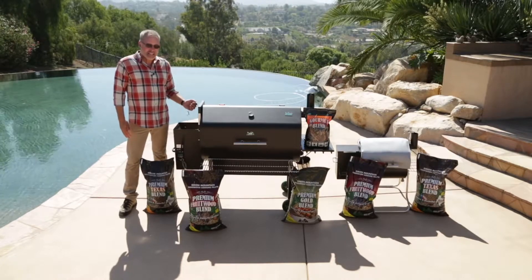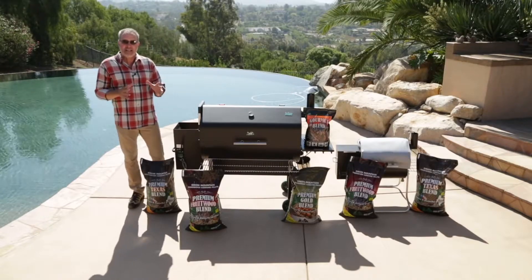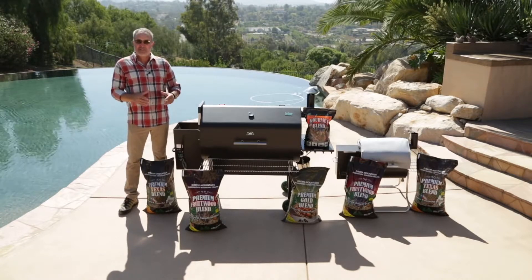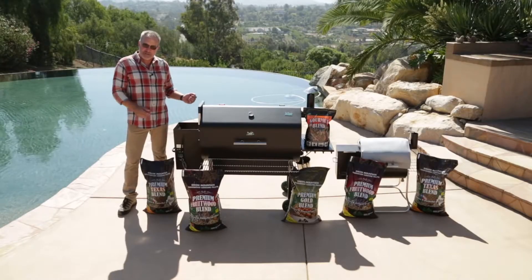Green Mountain uses only clean, kiln-dried sawdust. We push it through a die at very high temperature and pressure, which melts the lignin in wood. Lignin is what holds trees together, and as we push this through the die, it comes out, cools, and that lignin holds our pellets together as well.